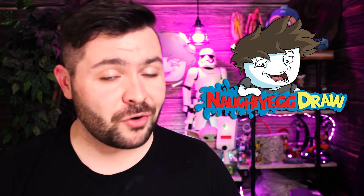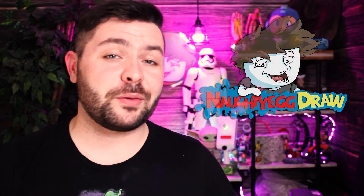And if you enjoy my work, make sure to check me out over at my personal channel over at Naughty Egg Draw. The link's going to be down in the description. But that is all for today everyone and I will see you all in the next video. Bye.